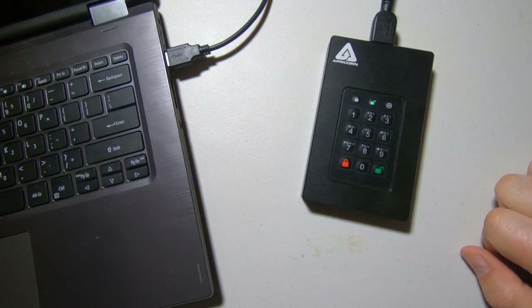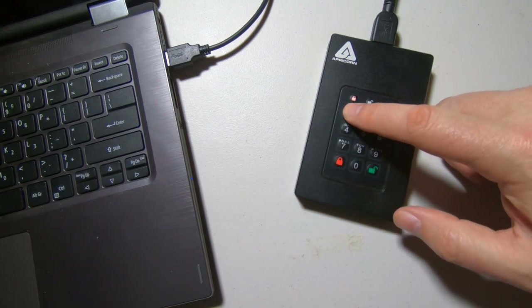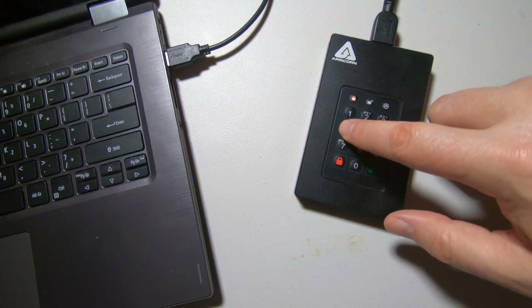It's 100% bus powered, so you just plug it into the USB and away you go. The buffer size is 8 megabytes and the RPM is 5400 for the HDD model — speeds will likely differ if you get the SSD version, which becomes available as you go up in storage size.